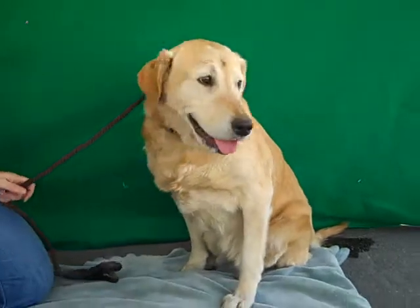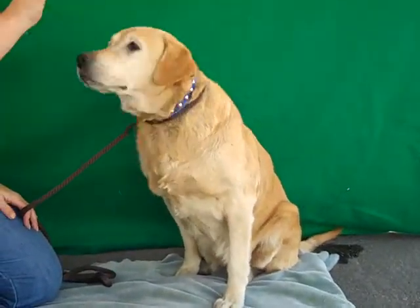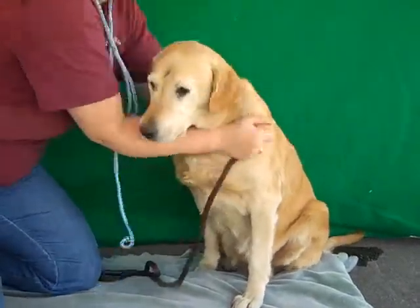Her handler has been working with her to get her to sit. She stays — just a perfect little lady. She walks well on leash. She has a good medium to low energy, so she's not too wild.